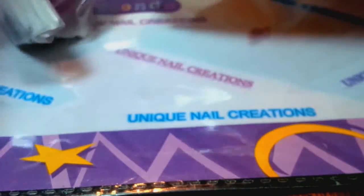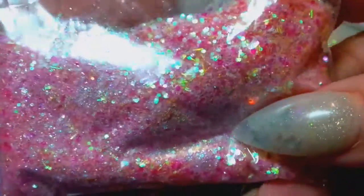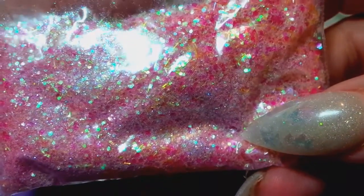I think she sent these just specially for me as a little extra thank you. As far as the mixes she's sending to everybody, holy cow — she sent a lot of mix. This is what everybody's getting, the same mix — it's called Flower Princess.